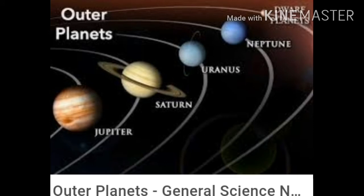Next we will discuss about the four outer planets: Jupiter, Saturn, Uranus, and Neptune. These are called the outer planets.